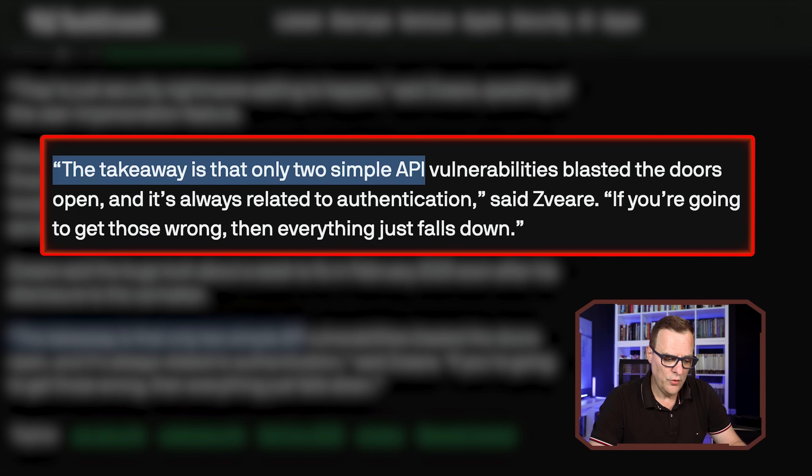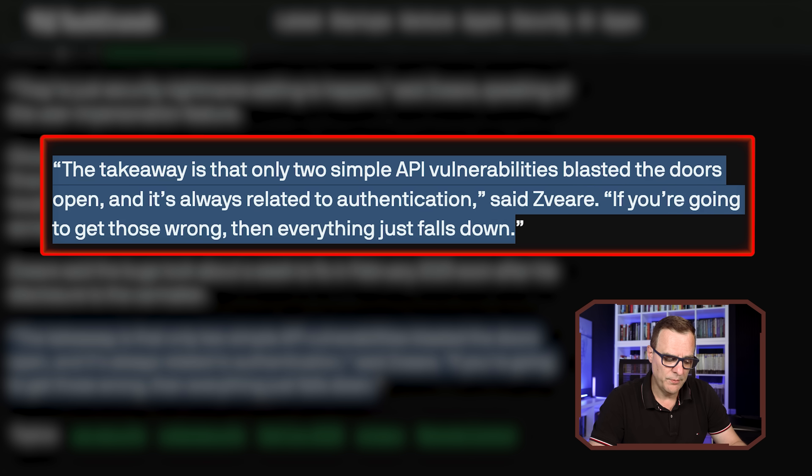The takeaway is that only two simple API vulnerabilities — application programming interface vulnerabilities — blasted the doors open. And it's always related to authentication. If you get those wrong, then everything just falls down.